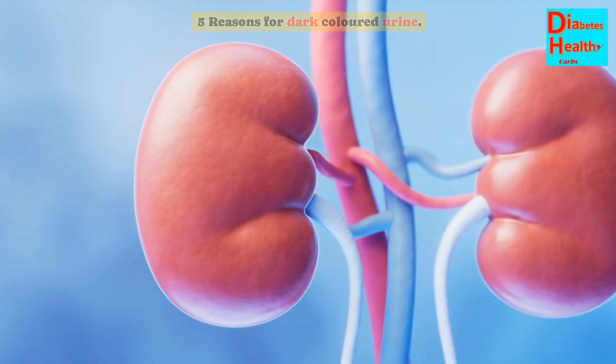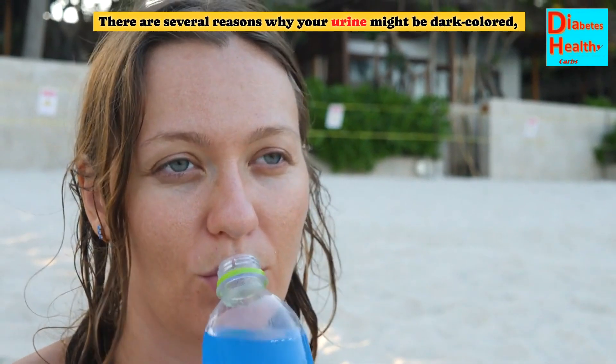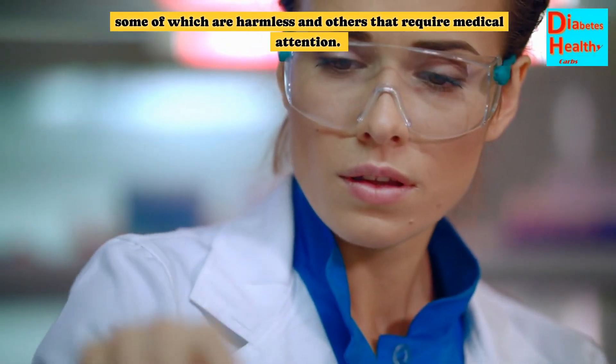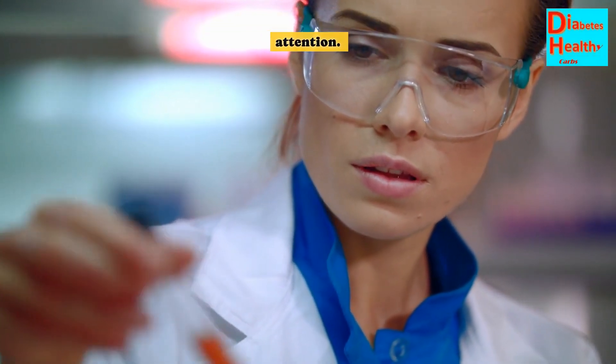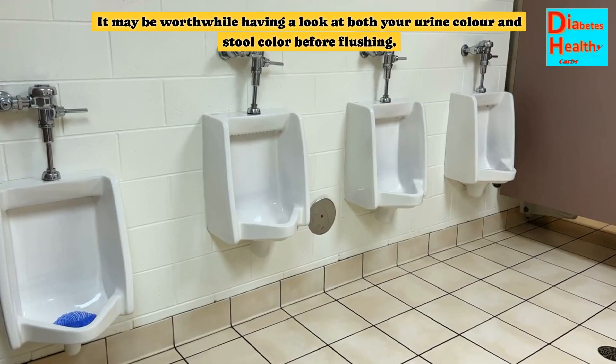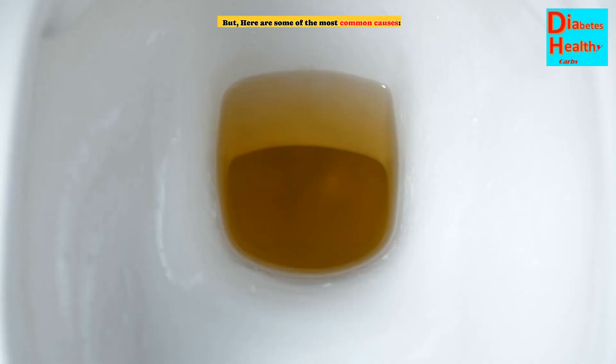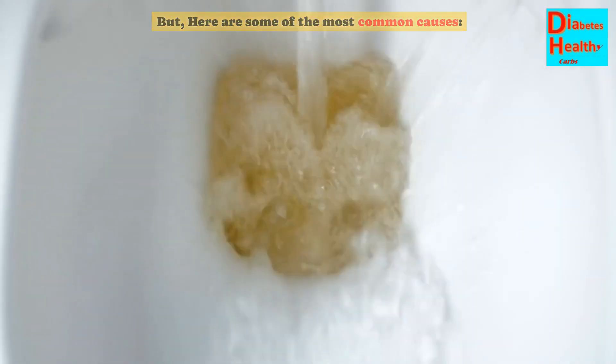5 Reasons for Dark Colored Urine. There are several reasons why your urine might be dark colored, some of which are harmless and others that require medical attention. It may be worthwhile having a look at both your urine color and stool color before flushing. Here are some of the most common causes.